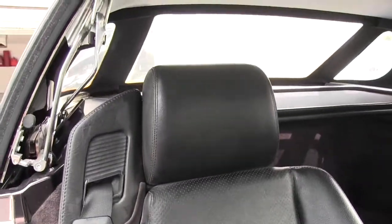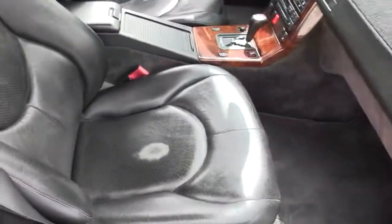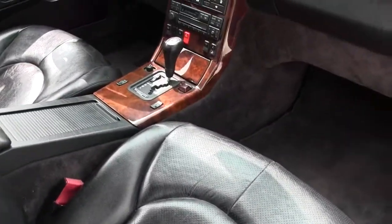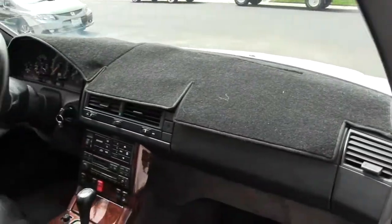And that's it, other than just a little normal wear. I always have this dash mat on it, so the dash is perfect.